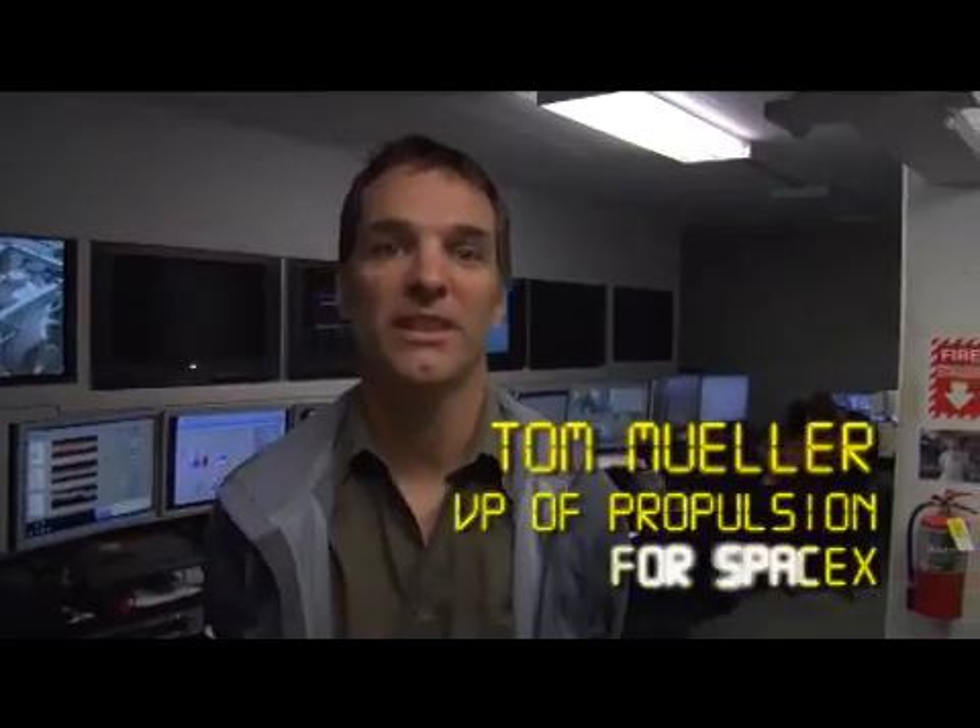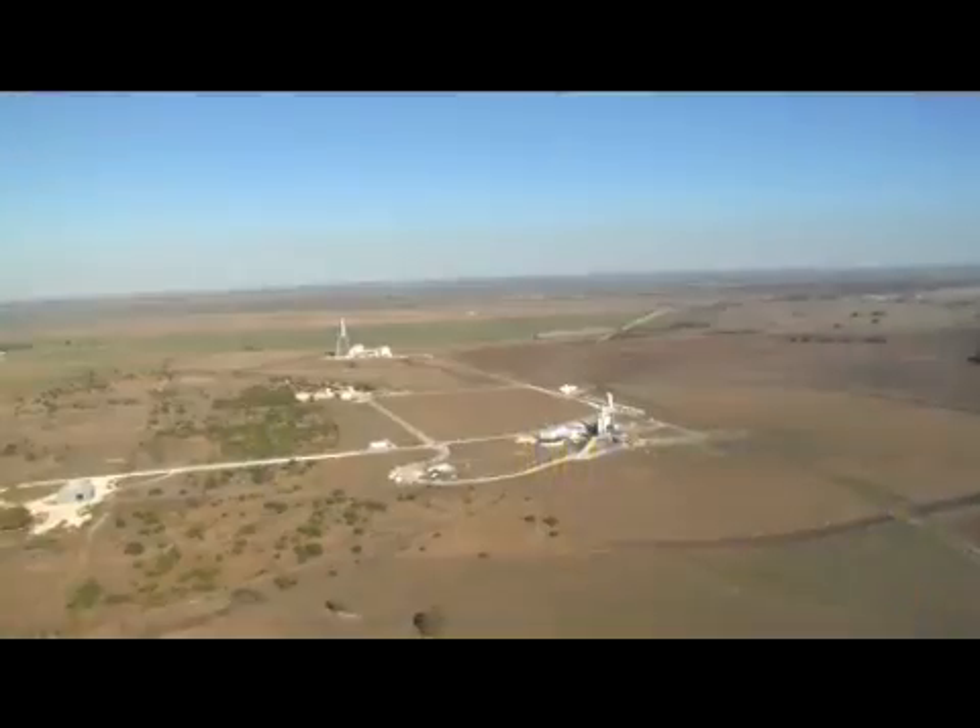I'm Tom Euler. I'm Vice President of Propulsion here at SpaceX. I'm a co-founder of the company, and I'm going to give a little tour here of our Texas test site.